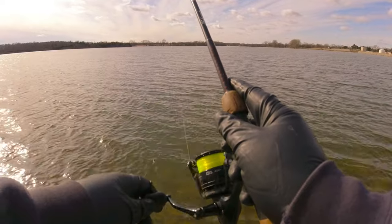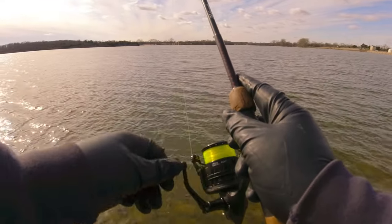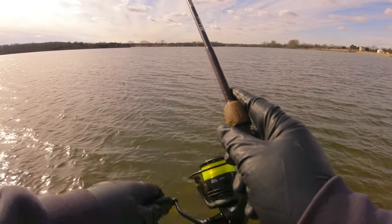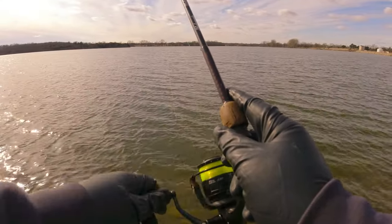Feels like we're getting about 15 foot of water out there, which is plenty deep enough to catch winter crappie.